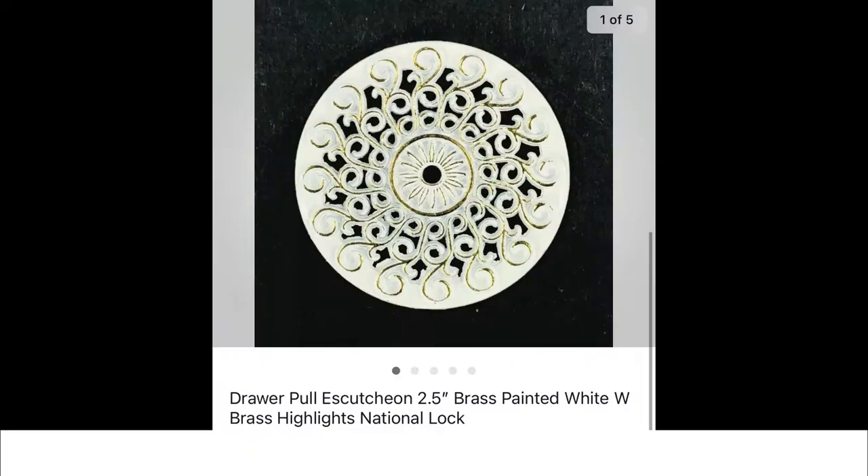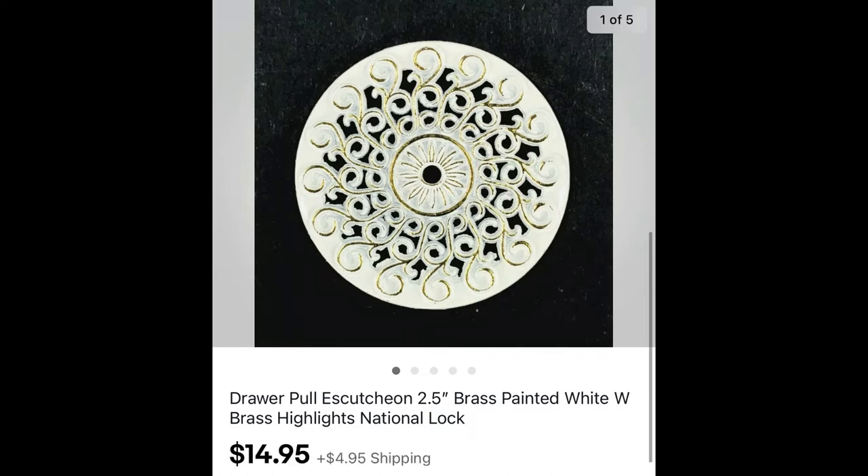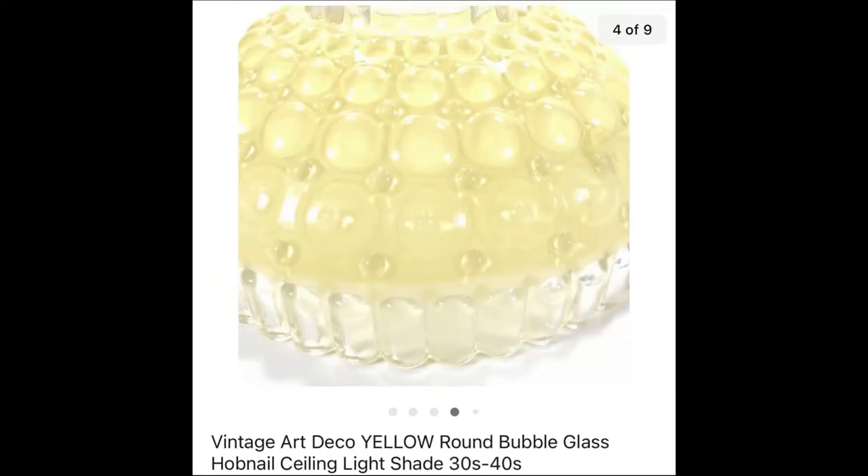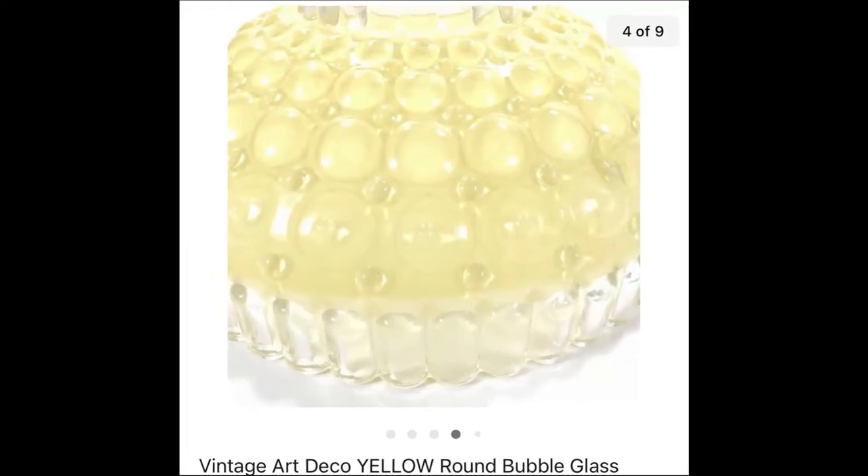This little drawer pull or escutcheon, two and a half inches — not very large — paid 50 cents for it at a garage sale and it sold for $14.95 plus shipping.